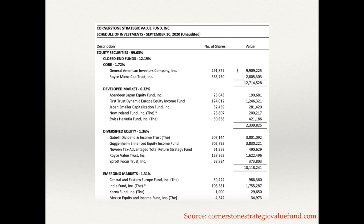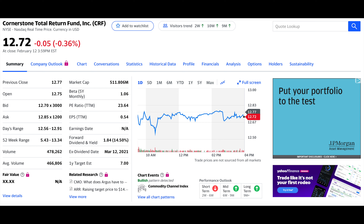Also, if you're interested, the same management company behind CLM — Cornerstone Advisors — does have another fund called the Cornerstone Total Return Fund, ticker symbol CRF. It's a little different, but from what I saw, it still has a lot of the same holdings as CLM. Just thought I'd mention that in case you want to check it out for yourself.